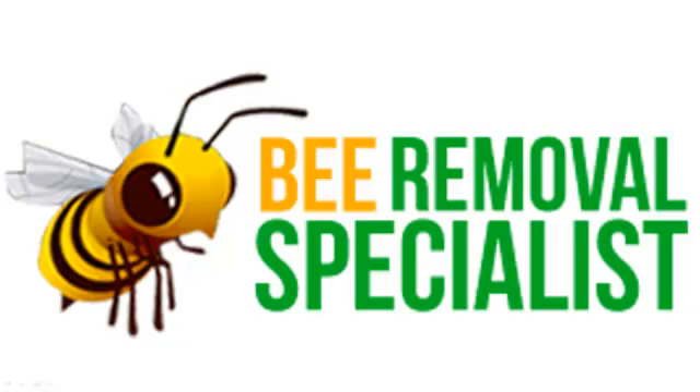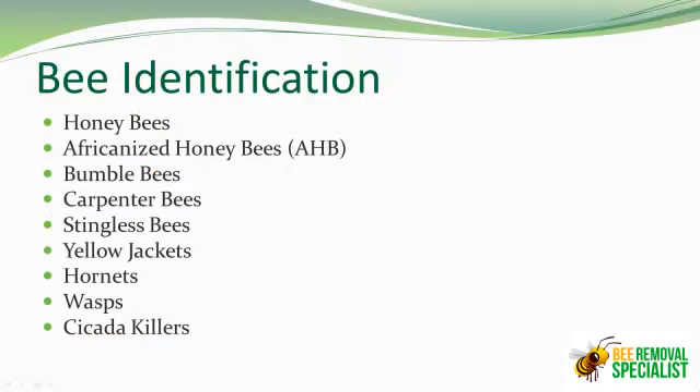Hey everyone, this is Harold Wright with BeeRemovalSpecialist.com. I'm here today to talk to you a little bit about bee identification. There are several different types of species out there in and around your home, in our state, in our nation, and others that are out in different countries. But right here around your home, you'll actually see some of these bees that we're going to talk about right now.